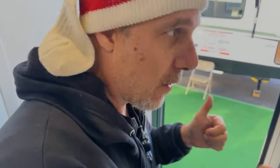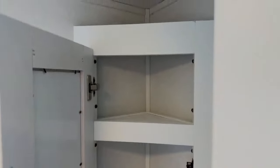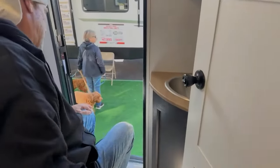Here's the corner sink — stainless steel, not a ton of countertop but enough to do what needs to be done. And you get a little corner medicine cabinet with a small mirror. Let me grab my bag and we'll go out this door here. There you go, guys!